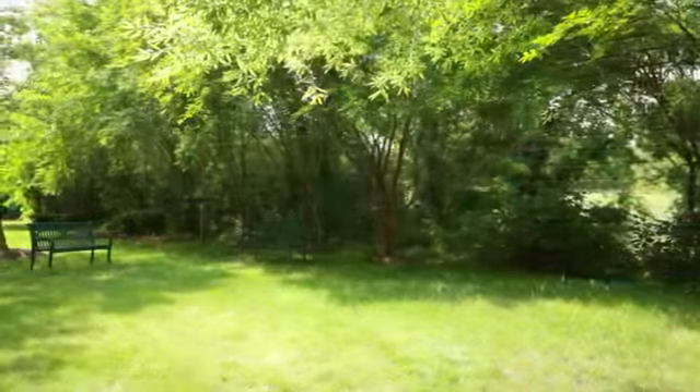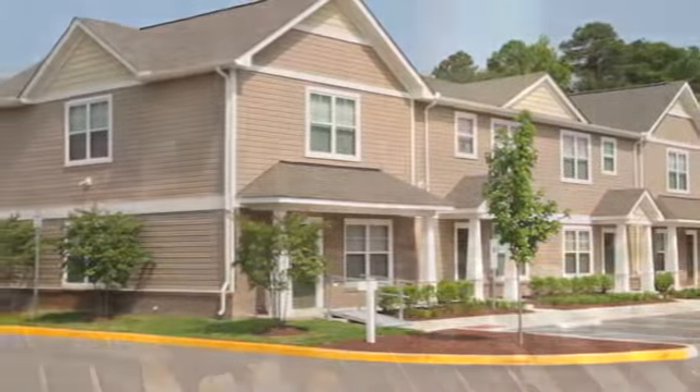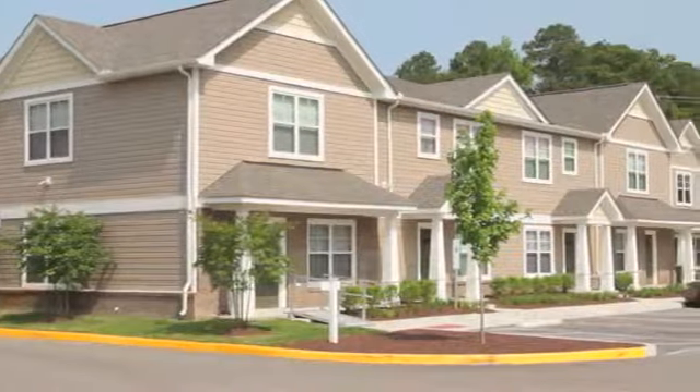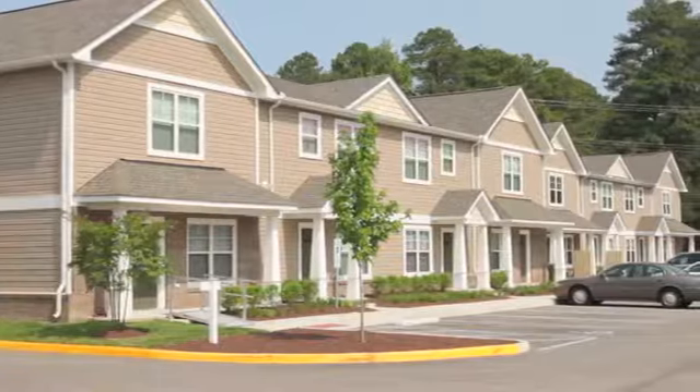Stroll around our beautifully maintained grounds with lighted walkways and professional landscape lawns, or host a barbecue at our community grills. We proudly offer maintenance-free living with a top-notch management team that is here to serve all your needs.